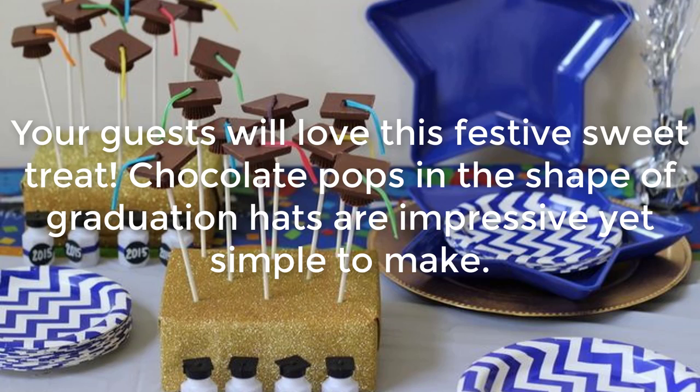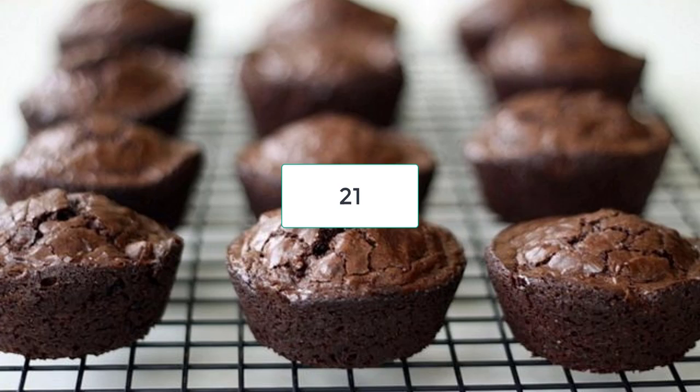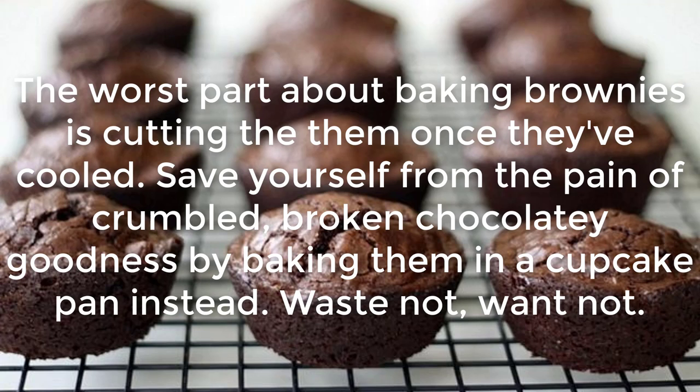Graduation Cap Chocolate Pops: Your guests will love this festive sweet treat. Chocolate pops in the shape of graduation hats are impressive yet simple to make.